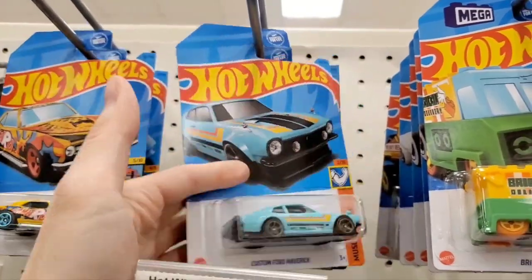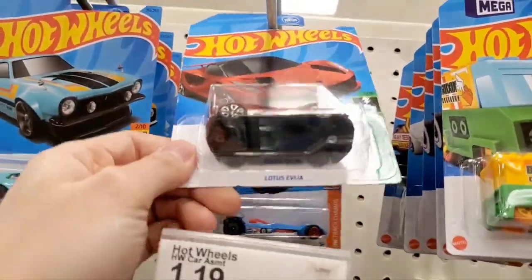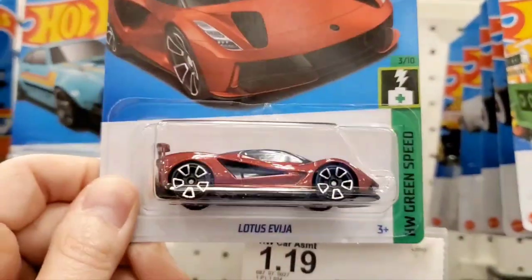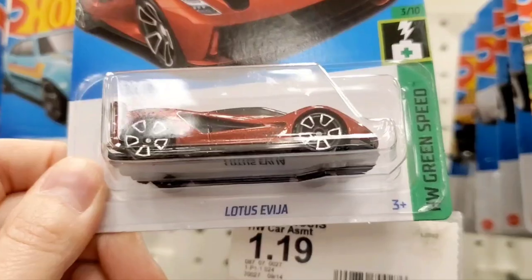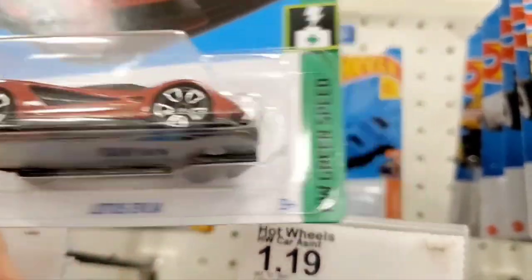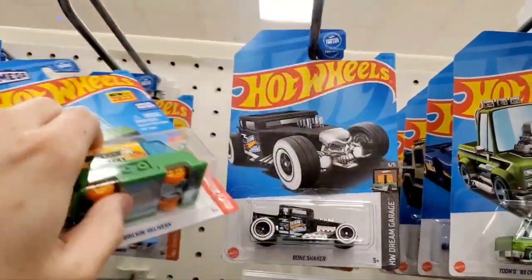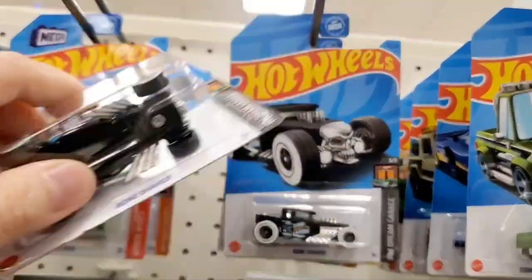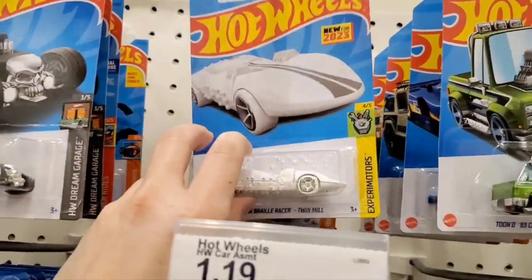Here's another Camaro with graphics all over it — kind of wild. Next is the Lotus Evija, I think that's how you say it. Pretty cool, interesting name. Keep moving along — there's one of those brick cars, a Bone Shaker, a couple of those.